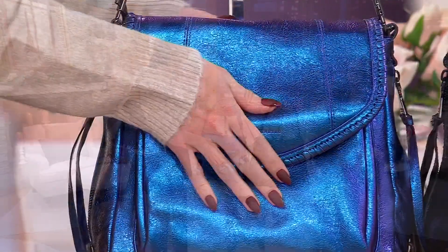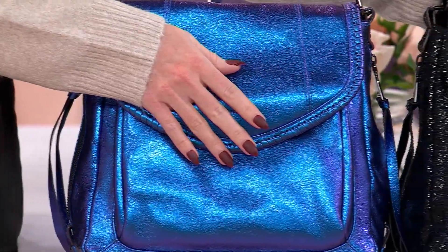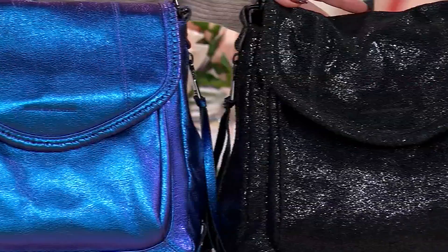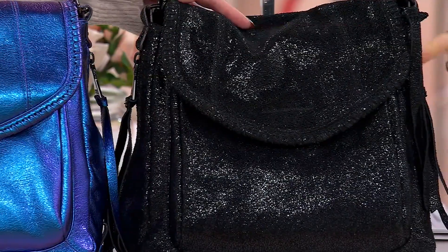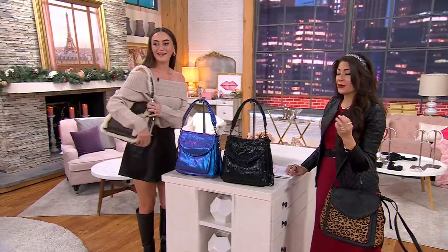Oh my gosh, this one is so pretty. And then we have Black Onyx — Black Glitz. Either way, beautiful shimmer on this one. 80 remain. So pretty.